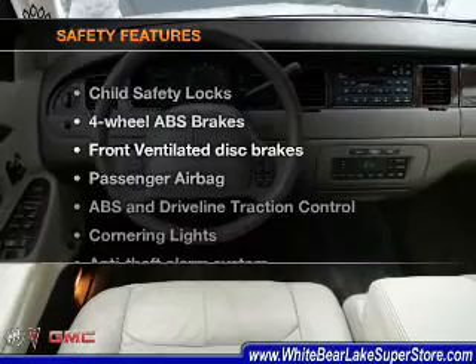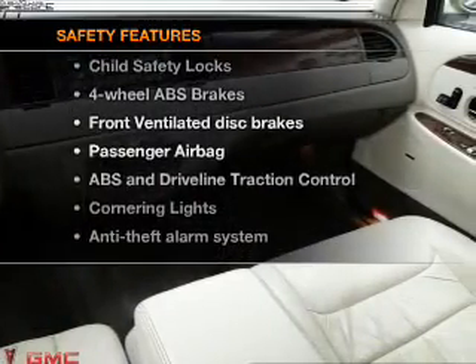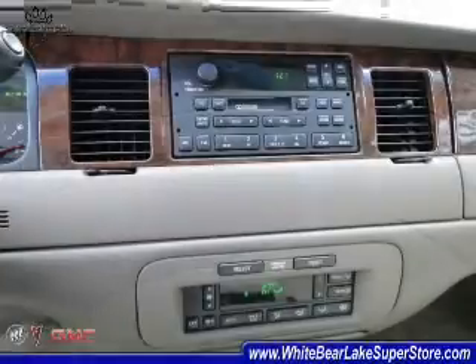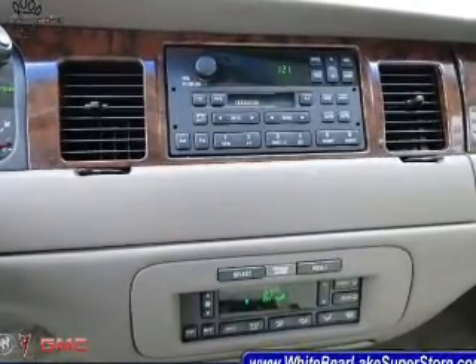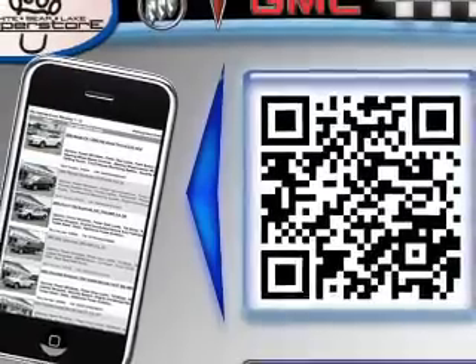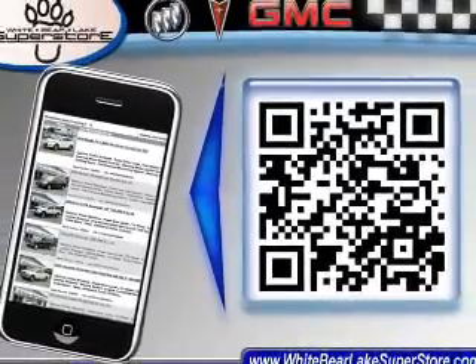If safety is a high priority, rest assured knowing that these top safety components are included: front ventilated disc brakes, passenger airbag, traction control, and independent suspension. Let us put you in the driver's seat today. Call or click to contact us.